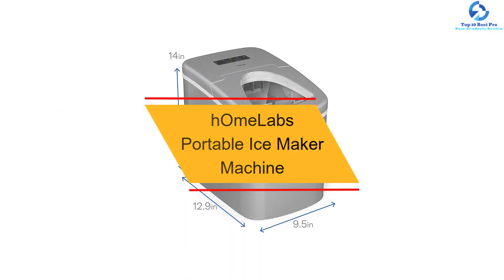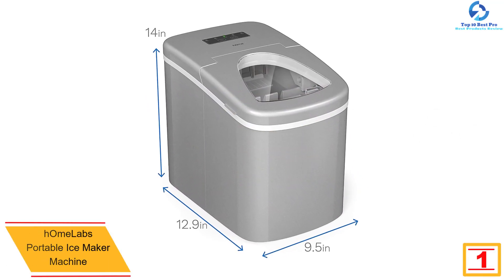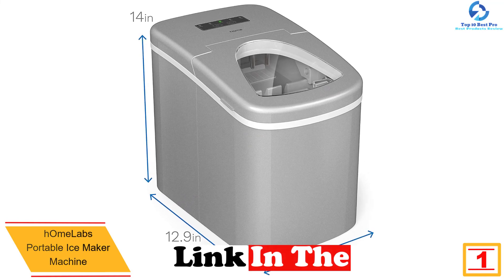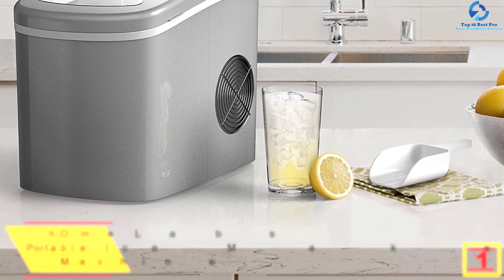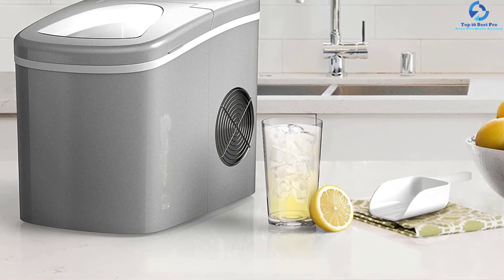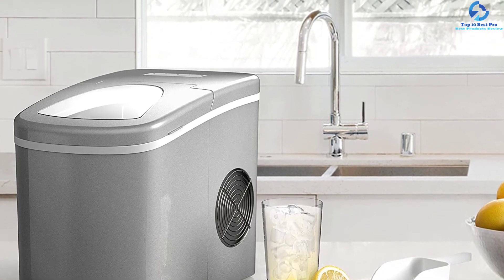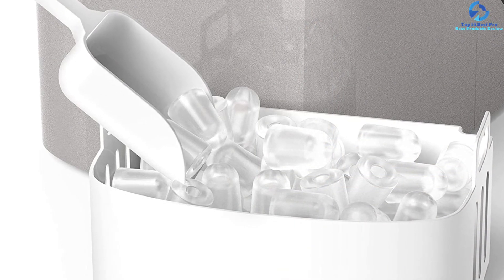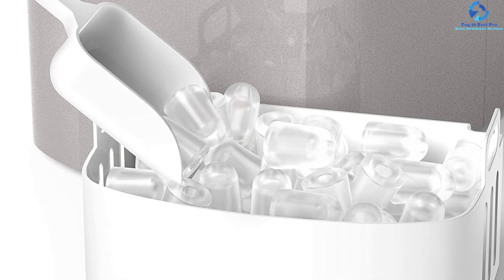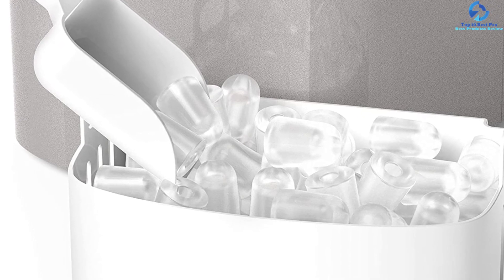And finally at number one, we have the Homelabs Portable Ice Maker Machine. This top pick features a smart design with a water reservoir sitting below it. It is energy efficient, equipped with a compressor that needs low energy for the cooling process. It is highly portable and can make bullet-shaped, chewable, and delicious ice cubes — up to 26 pounds every day. Its compact and lightweight design makes it convenient to carry anywhere.